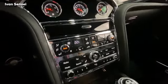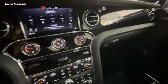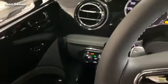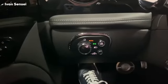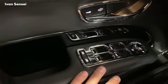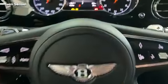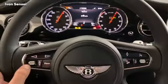At the center console you can see all kinds of buttons for the AC and various gauges. This is the steering wheel — on the left side you can see the window controls. Everything in this car is wrapped in leather. The color is called Beluga. We can see the Flying B on the steering wheel, along with the two instrument clusters and a digital display in the middle.